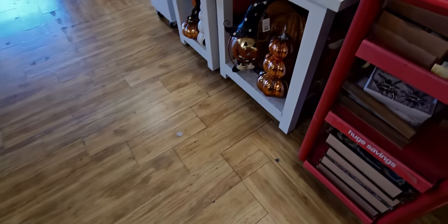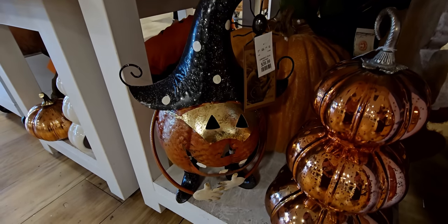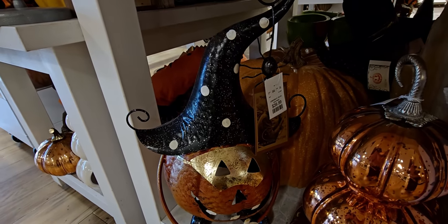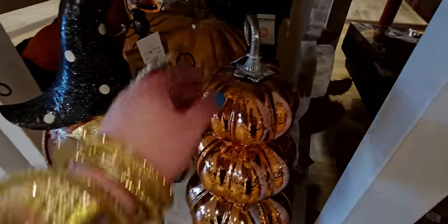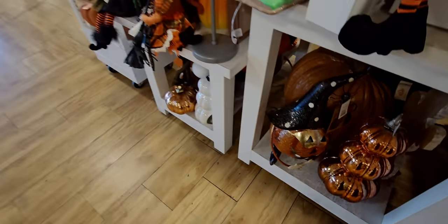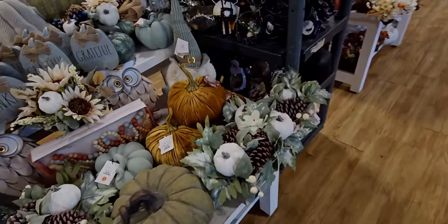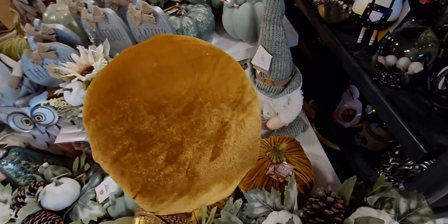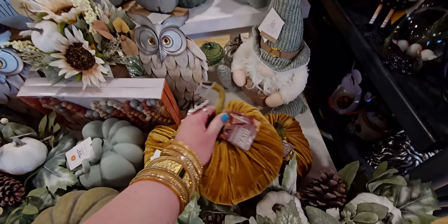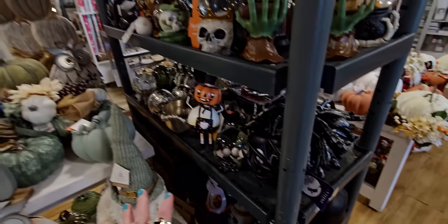Let's head over here — this is new too. This little metal pumpkin is $39.99. And this stack of pumpkins is really pretty. Over here there are velvety pumpkins that could work for Halloween or fall — $14.99.